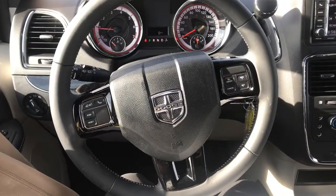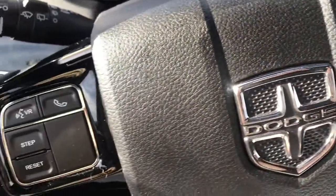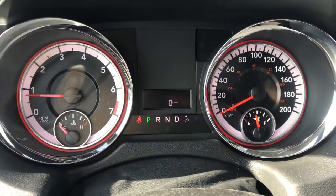Looking at our leather-wrapped steering wheel, we can see on the right-hand side we do have our cruise control options. On the left-hand side, our voice recognition and phone controls, as well as our step and reset. And just there, displaying our kilometers.